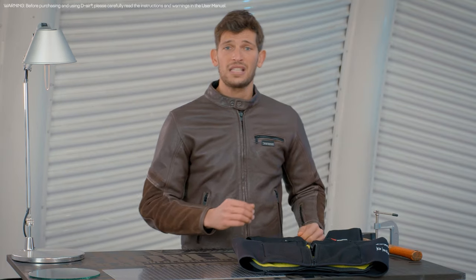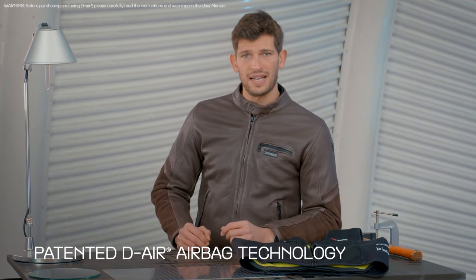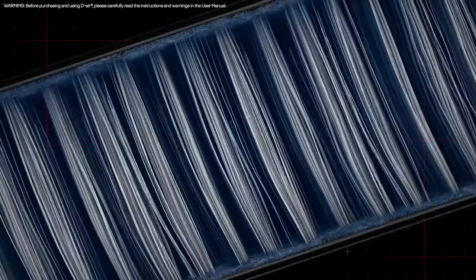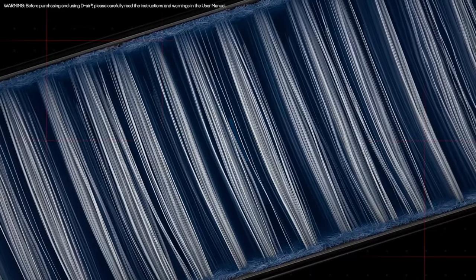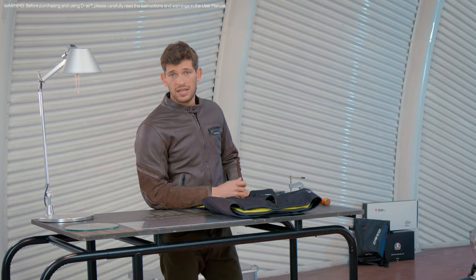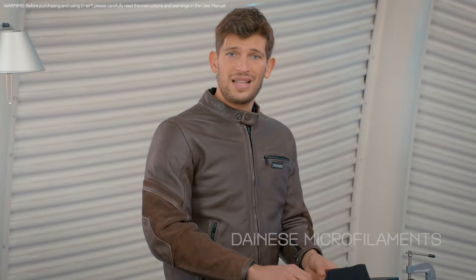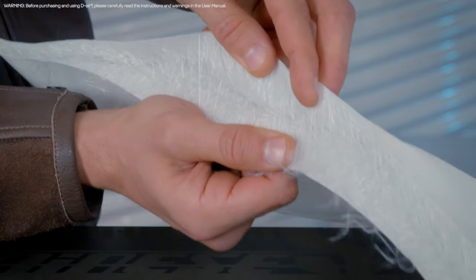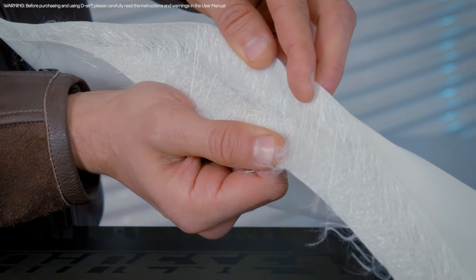The Dainese Smart Jacket provides maximum protection and versatility at the same time, thanks to its unique and patented DR airbag technology based on micro-filaments, which make the airbag act as a shield. While common airbags are designed as simple balloons, the Dainese micro-filaments constrain both layers of the airbag at a distance of five centimeters,